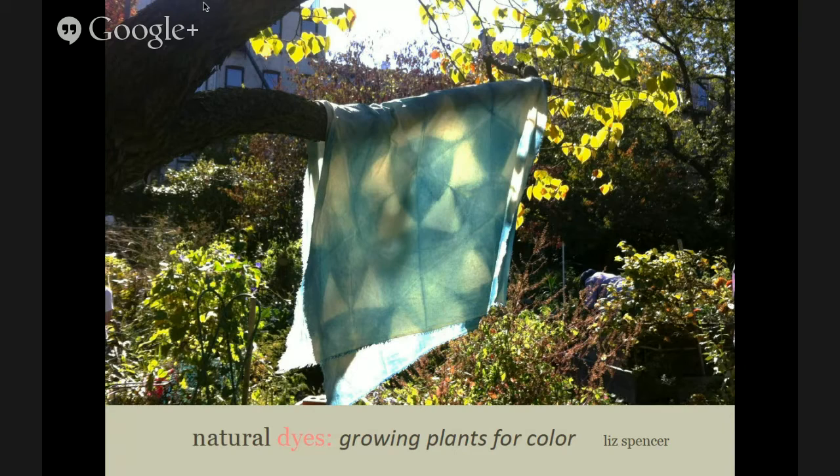Our first presenter today is Liz Spencer, the Dogwood Dyer. Thank you everyone for coming bright and early this morning. I am an artist — my background is in fine arts — and I actually came to natural dyeing by accident. I would not have imagined myself three years ago owning my own business and doing this for a living. I want to talk about what I do: natural dyeing, and in particular growing plants for the purpose of using them for color.